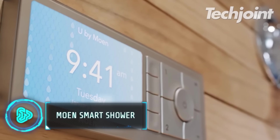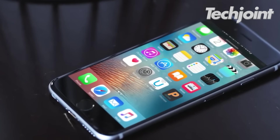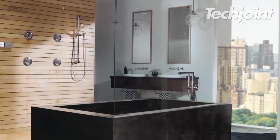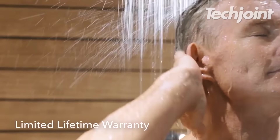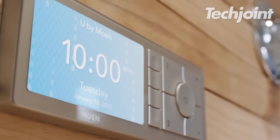Moen has completely changed showering to provide a customised experience. This smart shower can now be operated by voice, phone or controller. With the help of your device, you can fully regulate every aspect of your showering experience, including temperature, flow, duration and outlet.